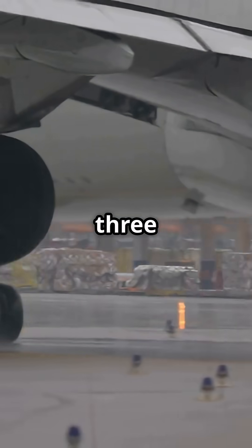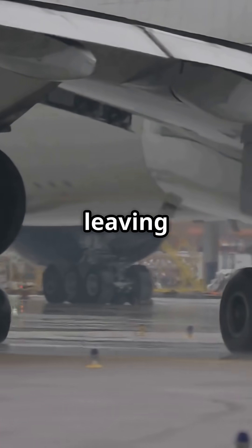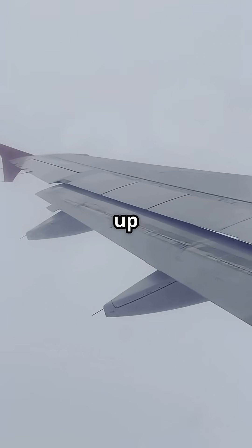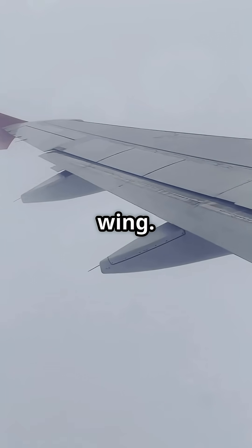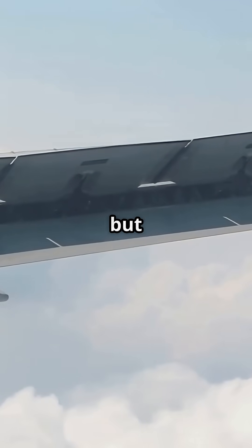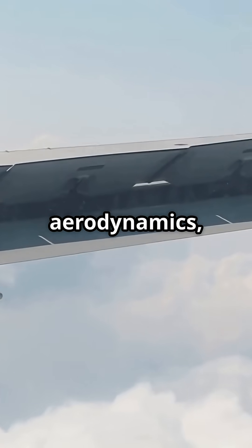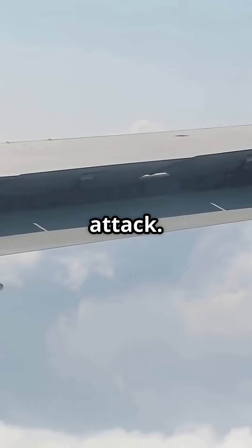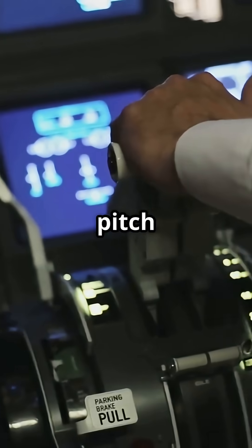Problem. The 737 sits low to the ground, leaving almost no clearance. To make it work, Boeing lifted the engines up and nudged them forward on the wing. It was a clever fix to avoid redesigning the landing gear, but it subtly changed the jet's aerodynamics — especially how it behaved at high angles of attack. That shift meant the nose tended to pitch up more aggressively.